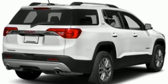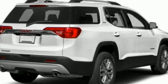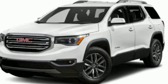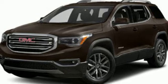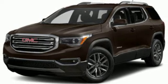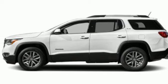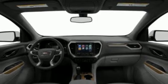V6 engine, front heated leather bucket seats, integrated navigation system, rear parking sensors, dual zone climate control, Wi-Fi hotspot, streaming audio, express open and closed sliding and tilting sunroof, doors and push button start proximity key, and automatic transmission.